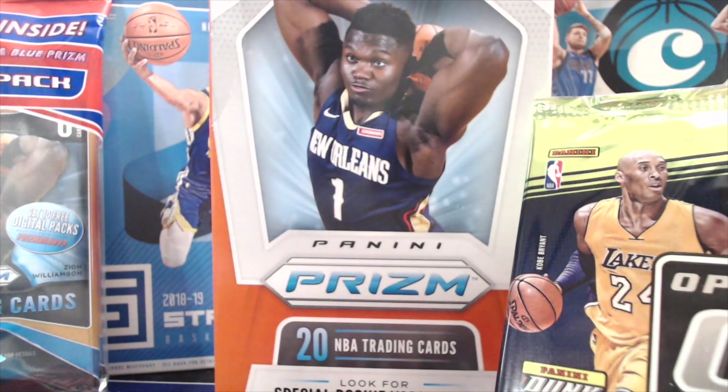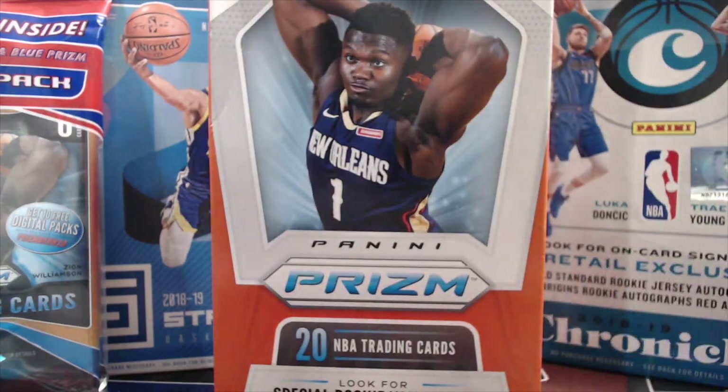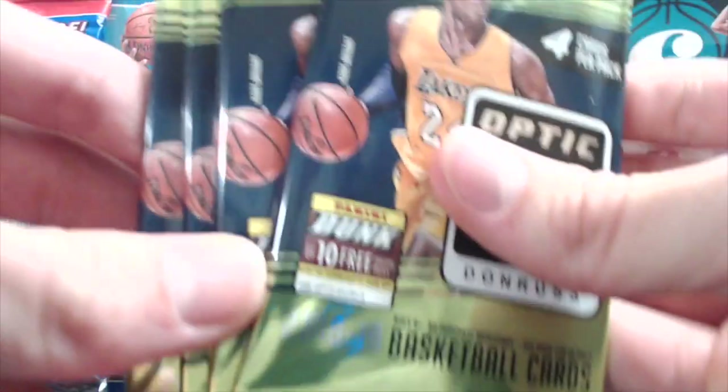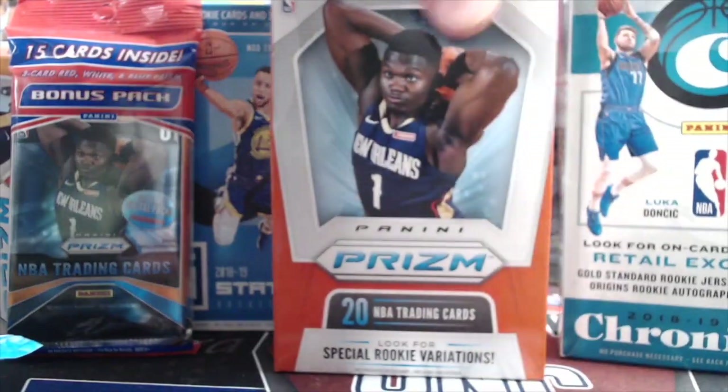Hey everyone, it's Up North Collectors here. We're doing a rookie hunt video where we have different products from various years back — 2017-18 to 2019-20. We have Prism Basketball, a hanger box of Prism from this year, a value pack and a blaster box. We have Chronicles retail from last year, Optic retail, Status retail, and some Dunruss from last year. We're looking for Trey Young, Zion Williamson, Donovan Mitchell, and Jason Tatum from 17-18.